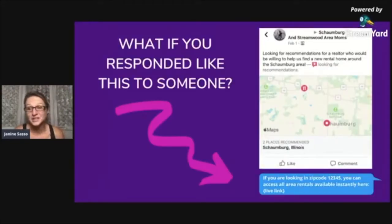Here's an example I found: 'Looking for a recommendation for a realtor who would be willing to help us find a new rental home around the Schaumburg area.' What if you responded with: 'If you're looking in zip code [your zip code], you can access all area rentals available instantly here' — and then you drop that live link. Now the person that posted that finds it valuable, but so does everybody who comments.